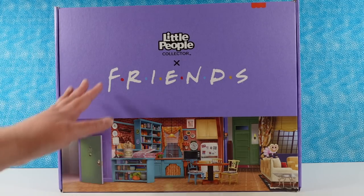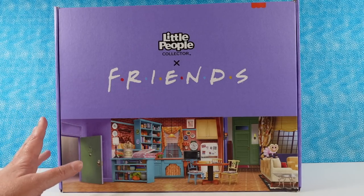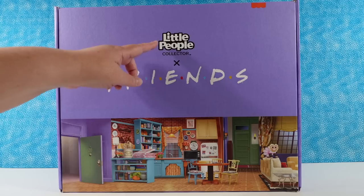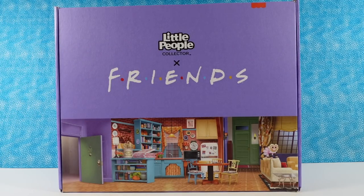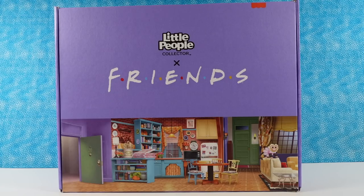Fun fact, Paul and I like the Little People series. We've had many, many of them with our kids, but this whole collector collection that has come out is just fun. I can't wait to see what the Friends Little People look like.